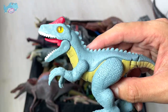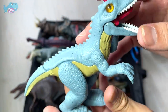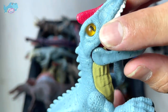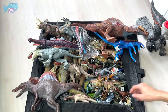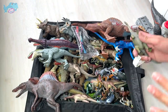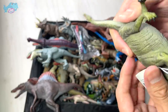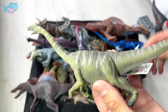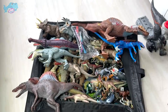This Imaginext Allosaurus came along with a ranger figure — it's really nice, blue in color. You can actually move the jaw, the eyes are translucent and transparent, very nicely detailed. One sauropod I've been trying to find is this Plateosaurus from Collecta, which will add nicely to our sauropod collection.